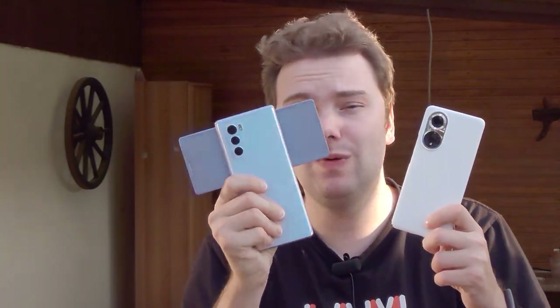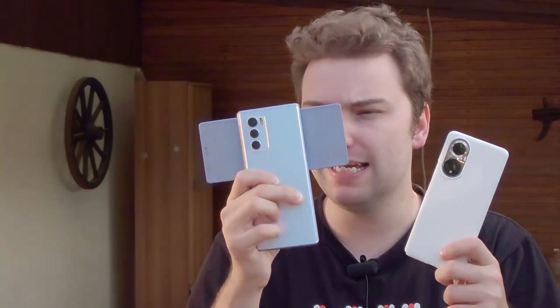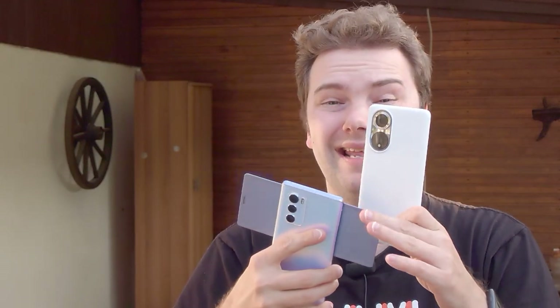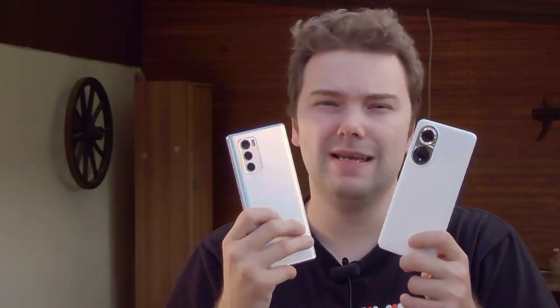Welcome to a new video. In this video I want to do a comparison between the Honor 50 against the LG Wing — the last LG phone released last year, a premium mid-range device. We want to compare the camera systems of both devices and see which one is the winner in terms of videography but also photography. Let's get started.